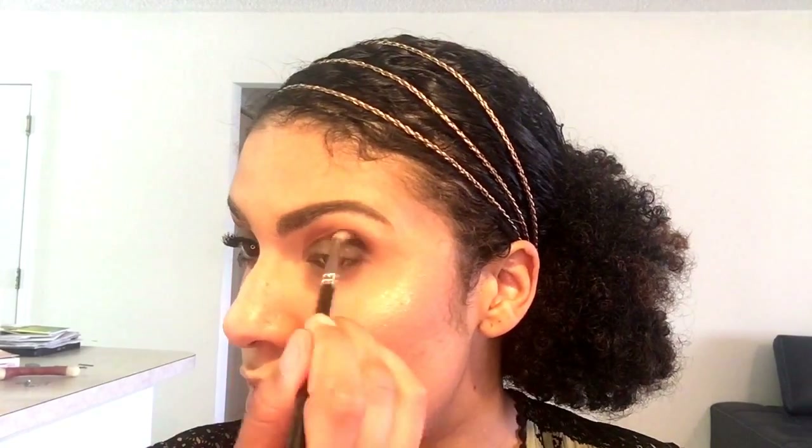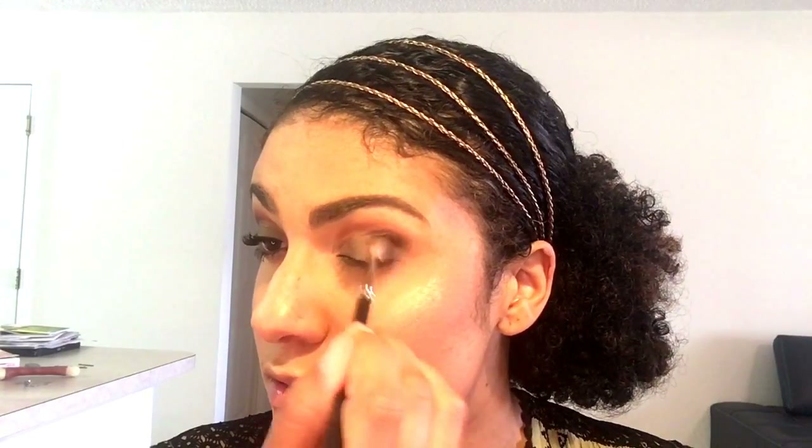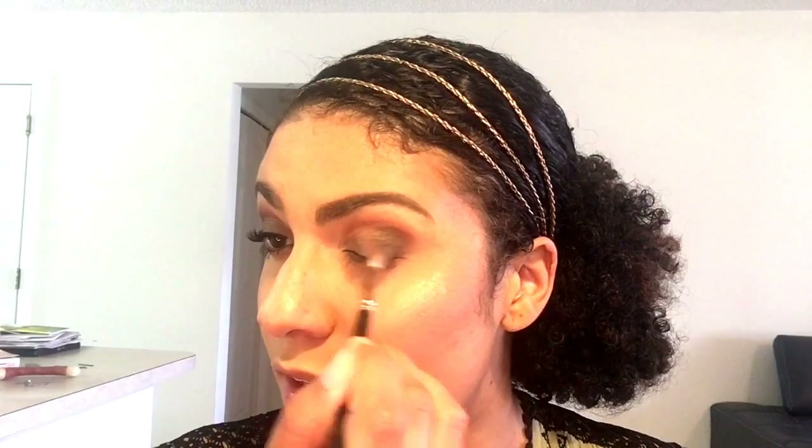Then take the MAC 221 brush again and blend it out. That's my dog.